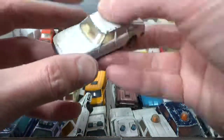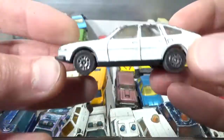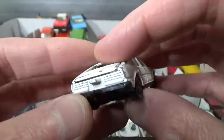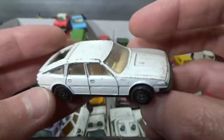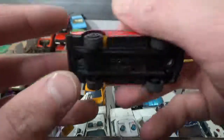Here we have a very cool Corgi Rover 3500 — opening tailgate, also a broken-off tow hitch. Those plastic ones never seem to survive.